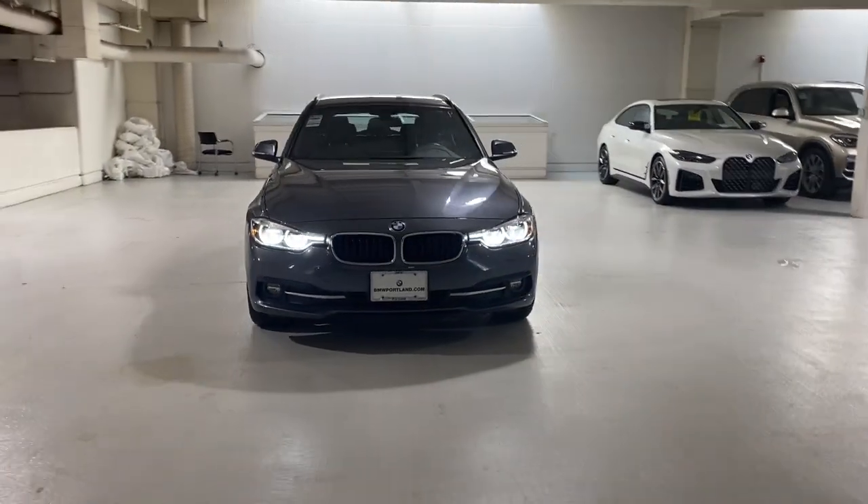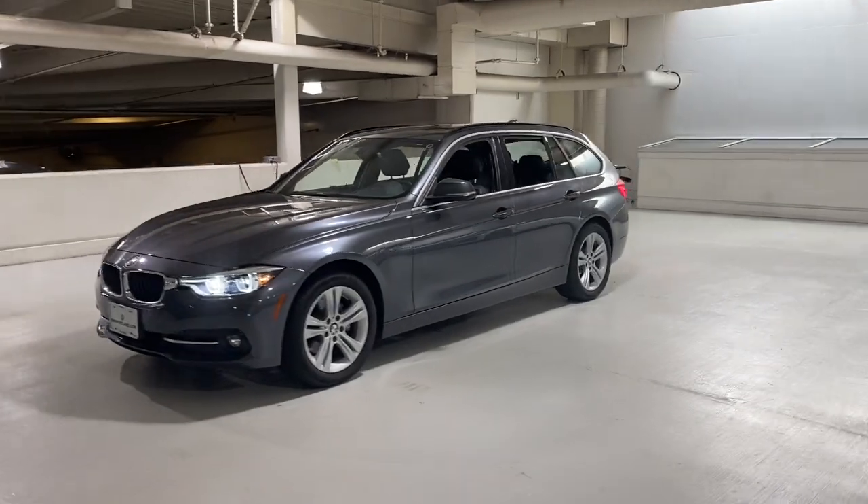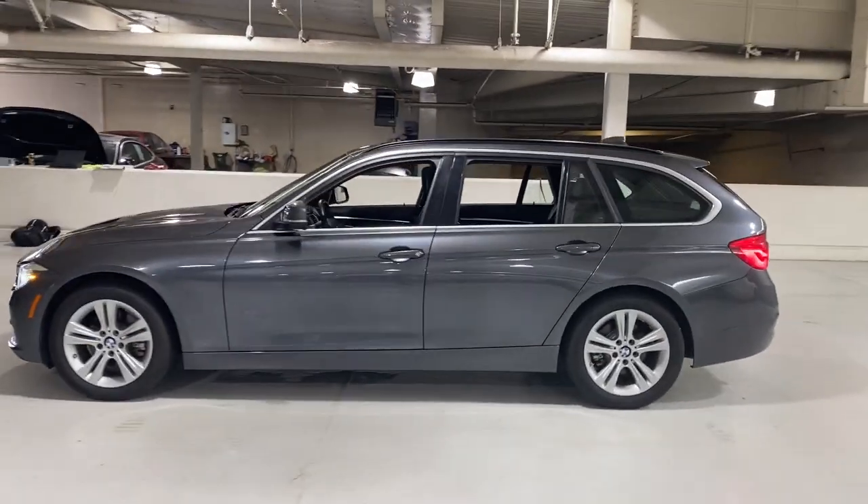Introducing the 2018 BMW 325i. With less than 40,000 miles on the odometer, this vehicle stands out from the rest.